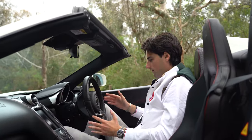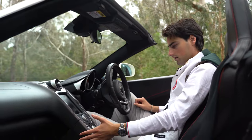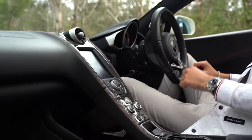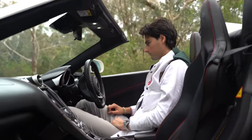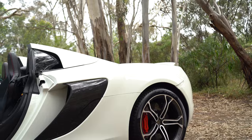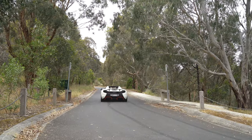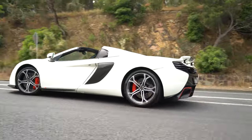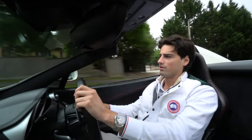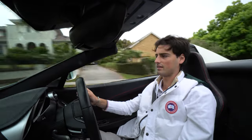Alright, foot on the brake and let's let it roar to life. Welcome to the driver's seat of the 650S Spider.